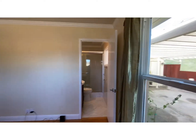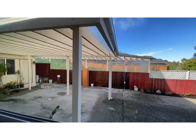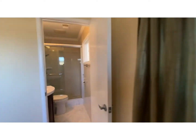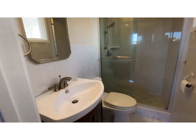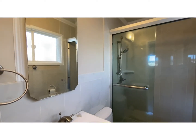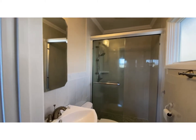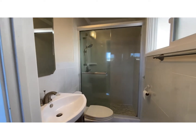This is overlooking the front, and this is your carport area. Here's your primary bath — marble, shower stall, and a Toto toilet. Nice and updated.